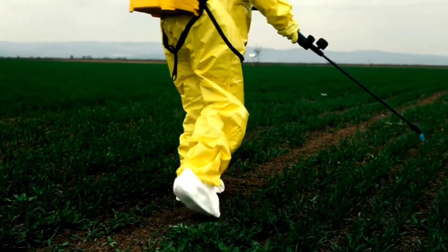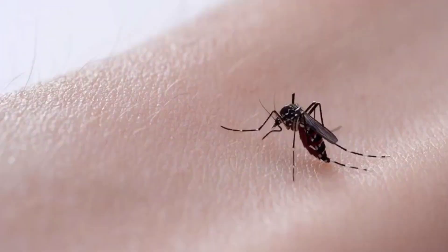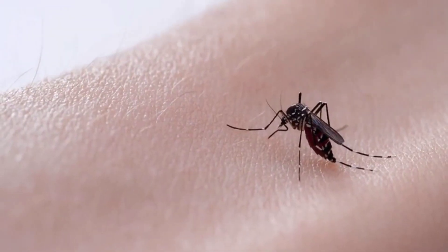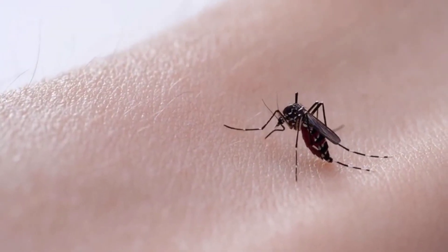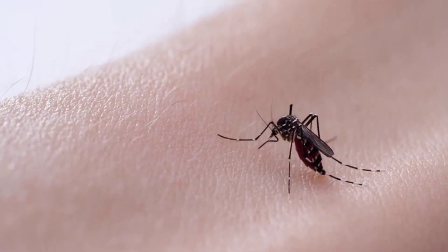Chemical solutions: insecticides. There are many types of insecticides available in the market, but they must be used with caution and the attached instructions carefully followed. By applying these easy methods, you will be able to get rid of mosquitoes permanently and enjoy a calm and healthy atmosphere free of annoying bites.